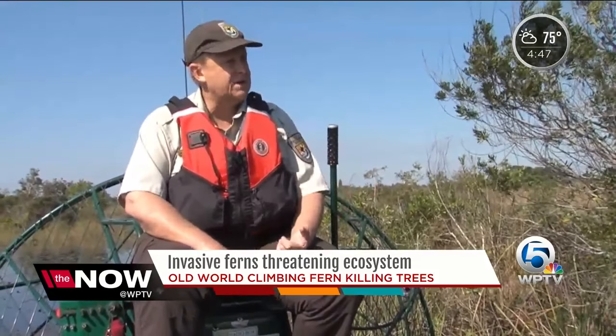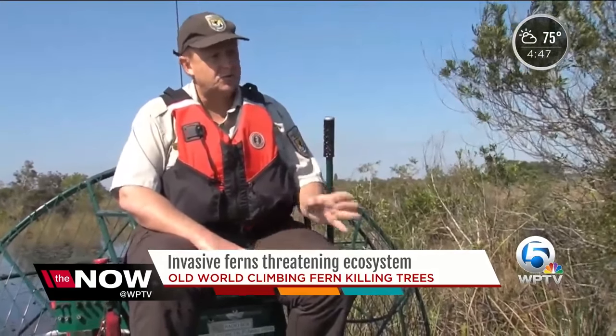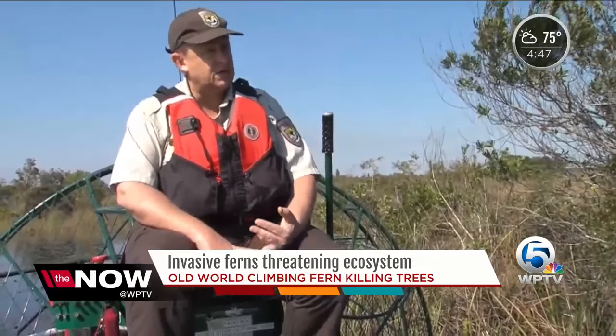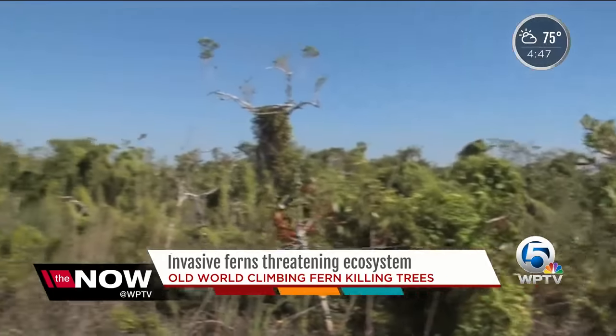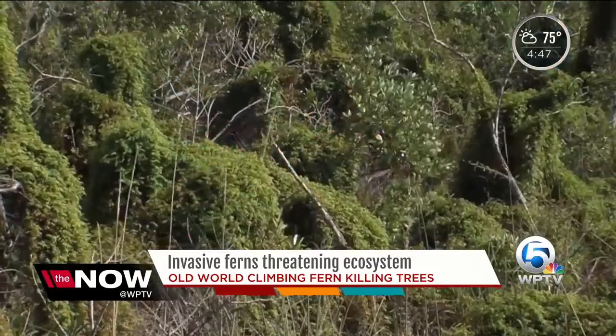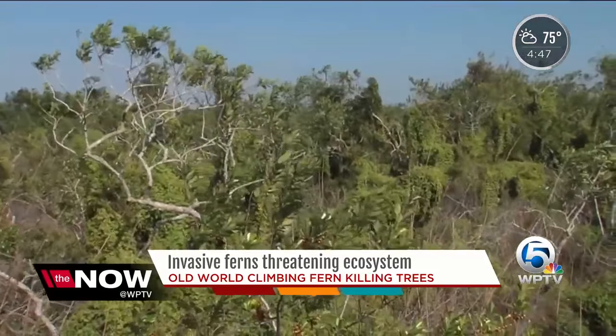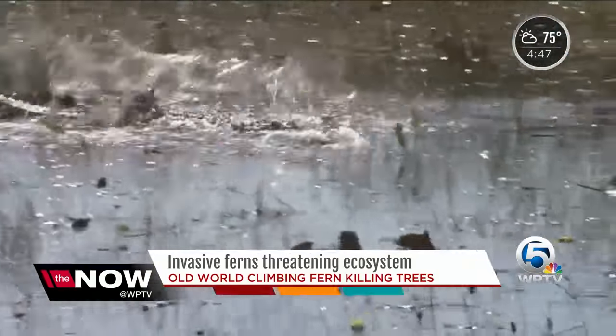There are a whole bunch of animals that use these tree islands. They're most important for wading birds who nest and roost on them. Snail kites — Everglades snail kites — roost on these. Deer get up on these tree islands. Efforts are being made to stop the spread of the plant, including prescribed burns and introducing pests to kill it. But Olsen says the continued spread of lygodium could force many animals to adapt or else.